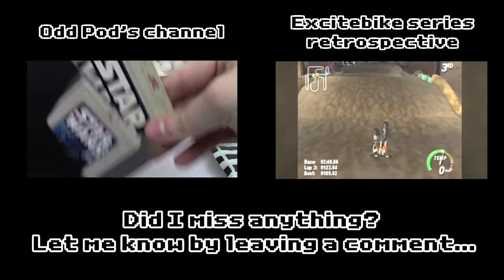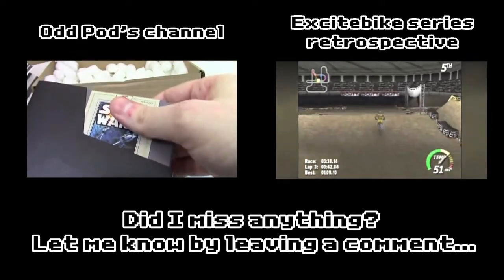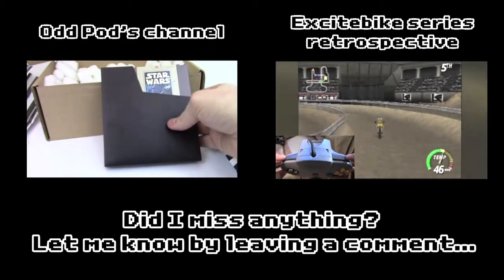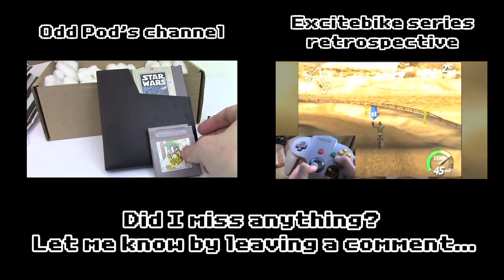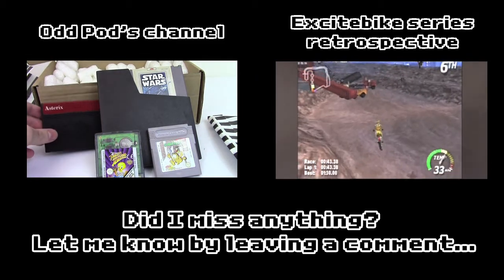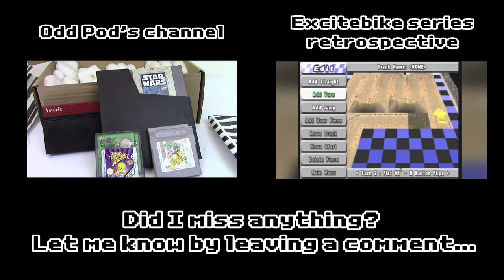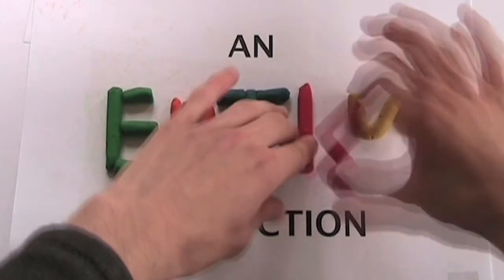I'll also say a big thank you to YouTuber Oddpod, who gave me permission to use his retro gamebox footage — you can check out his excellent channel by using the link on the left here. Also, I just hit 500 subscribers, so I wanted to say thanks if you've watched any of my videos over the last two and a half years. It really does mean a great deal to me. Oh, and there's a new show I'm looking to introduce later on this month, so look forward to that.